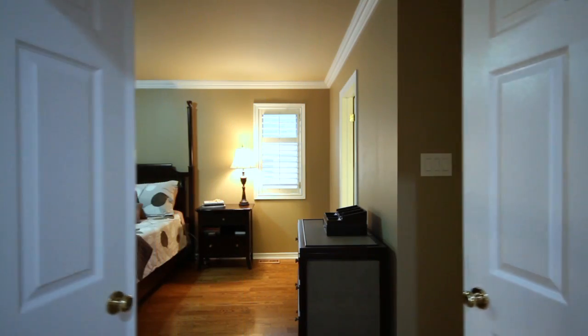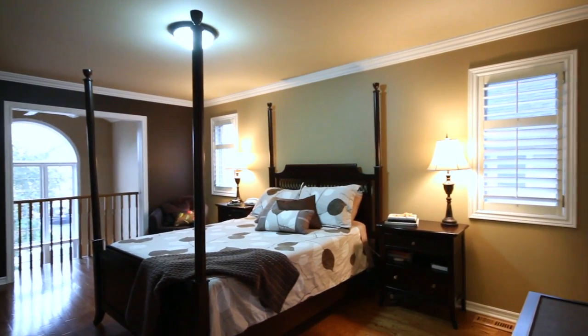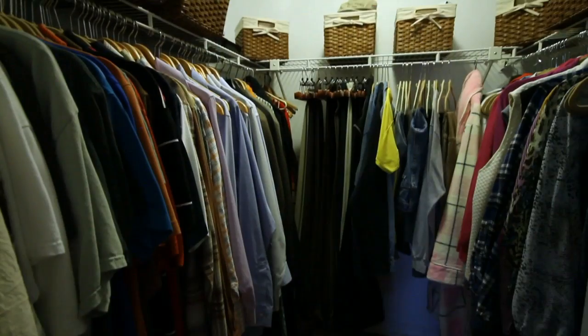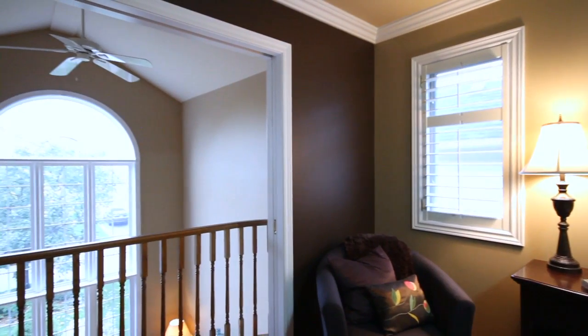Double door entry takes you to your beautiful master suite. This room can easily accommodate any king-size furniture and has a full four-piece en-suite, a large soaker tub, and stand-alone shower. The master also features a full-size walk-in closet, and truly unique to this room is the Juliet balcony that looks out the grand front window of this house.